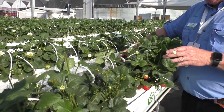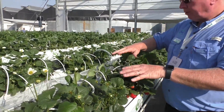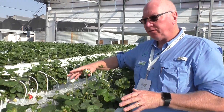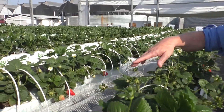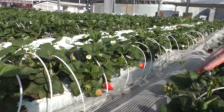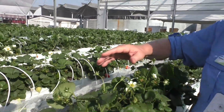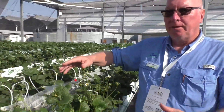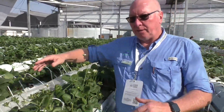We've got lots of flowers, a very well-balanced plant with no particular disease or insect problems. We did the same pruning on the Albion, so I'm going to show you just the change in plant response between Murano and Albion.